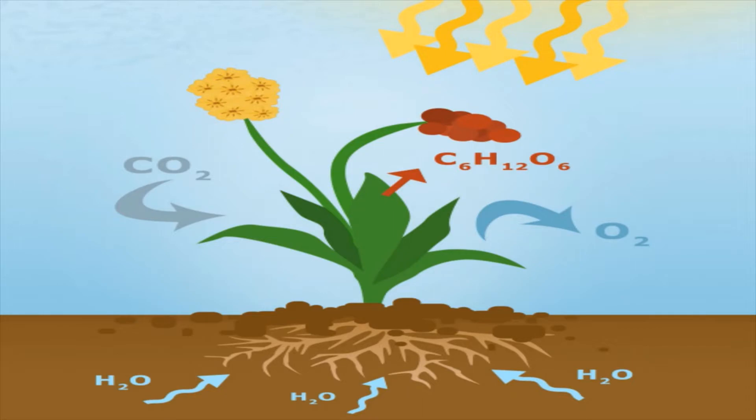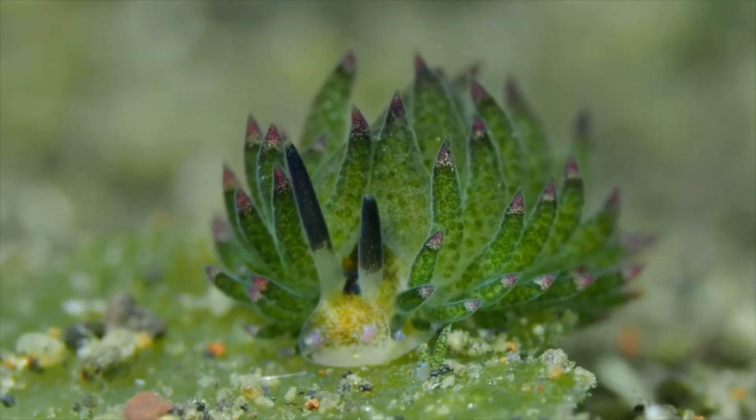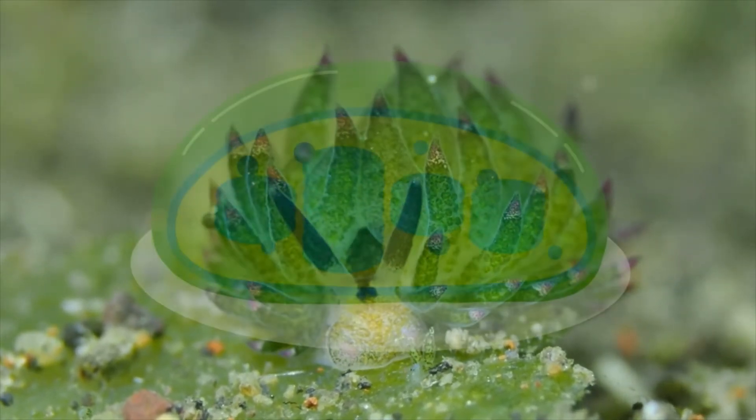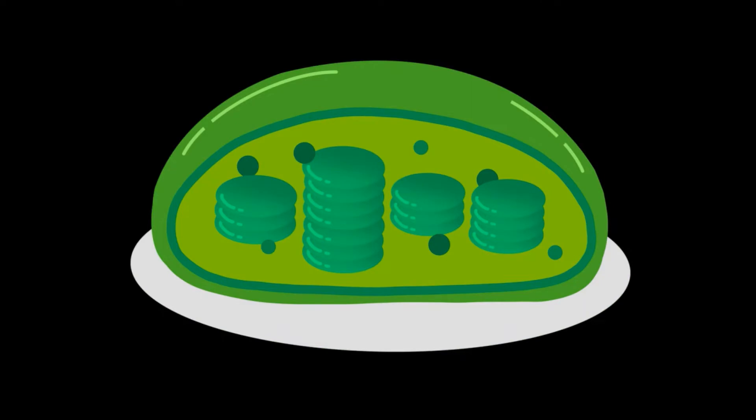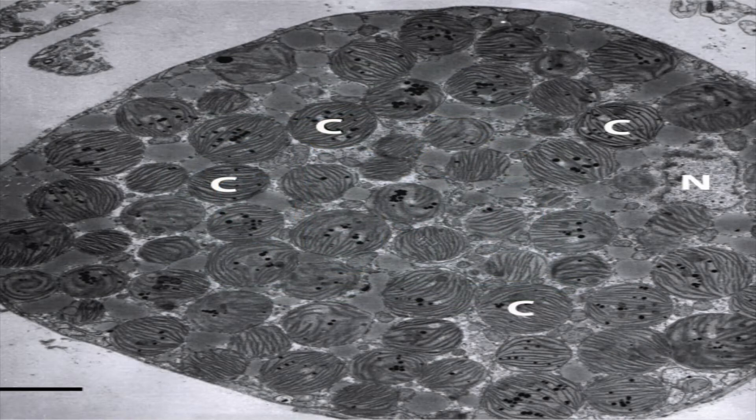That can be used for cleaning. This is a kleptoplast. All of this is a kleptoplast. The chloroplast will be shown for birth — this is a chloroplast.